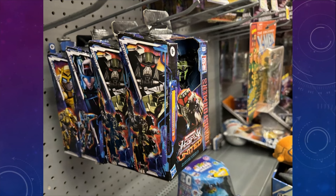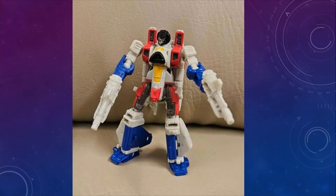We've also started to find Lockdown in the Star Raiders Collection — I forget the name of this subline — but this is going to be your Legacy United Lockdown. This is one I'm interested in.